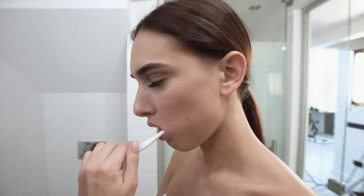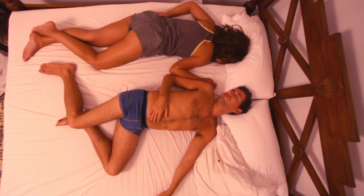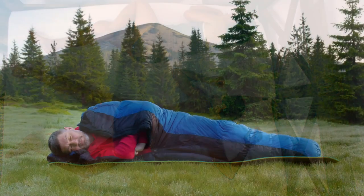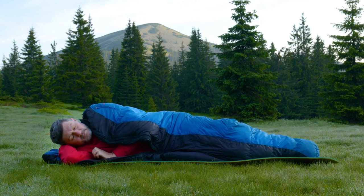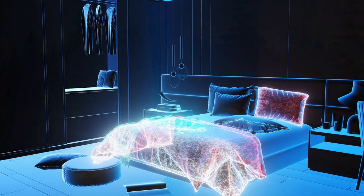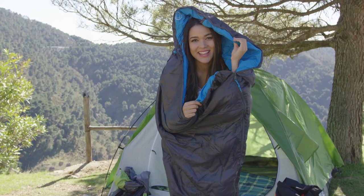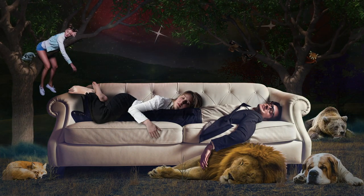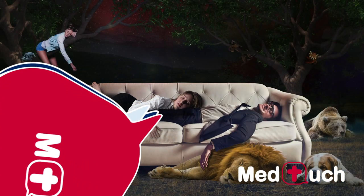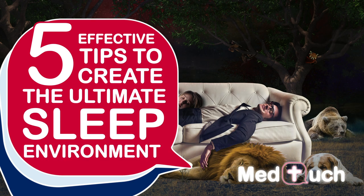Despite the name, sleep hygiene isn't the same as bodily hygiene. Rather, sleep hygiene is all about building healthy habits that will help you sleep well on a regular basis. One important aspect often overlooked is your sleep environment — the space where you go to rest your head each night. So in today's video, we're going to share five effective tips to create the ultimate sleep environment, improve your sleep hygiene, and get a good night's rest.